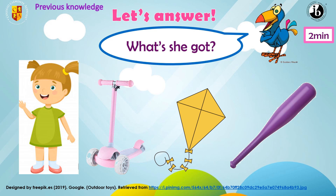Next, what's she got? A kite. Yes. What color is it? A yellow kite. Very good. And what is the full sentence? She's got a yellow kite. Excellent, my dear students. And the last one, it's a bat — a purple bat. She's got a purple bat. Thank you.